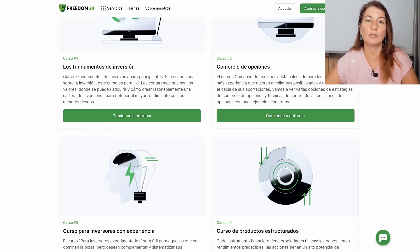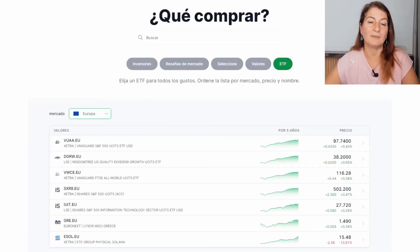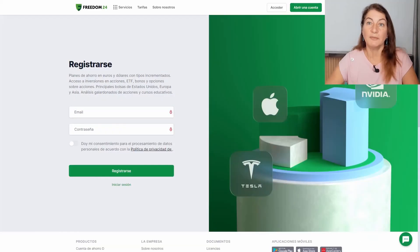In addition, we have the investment ideas section, where a team of analysts from Freedom24 — awarded by Bloomberg — offers weekly investment ideas for free. These investment ideas normally have an average return of 16%. We also have the 'what to buy' section, with investment recommendations based on our financial goals and risk profile.